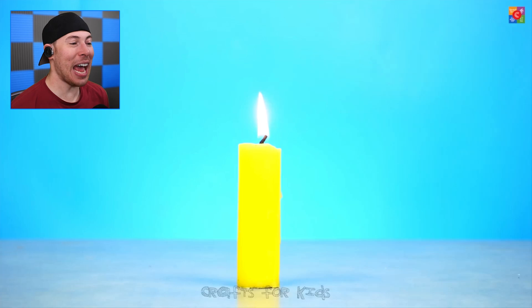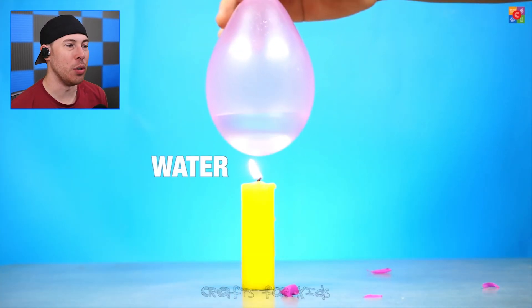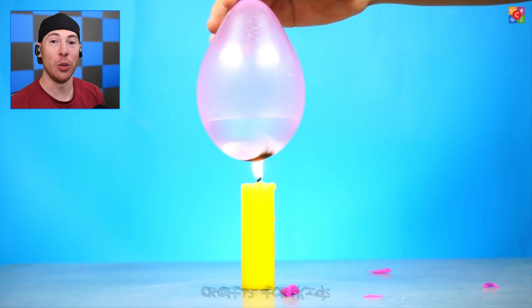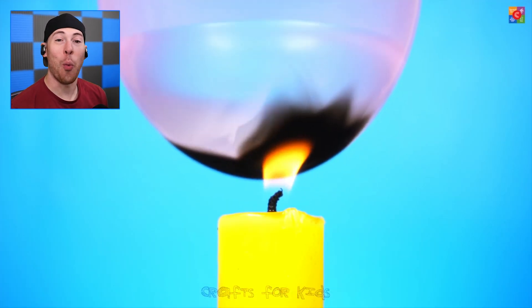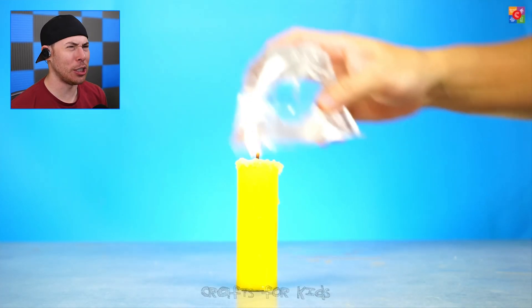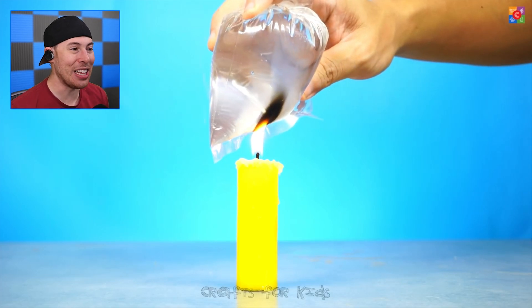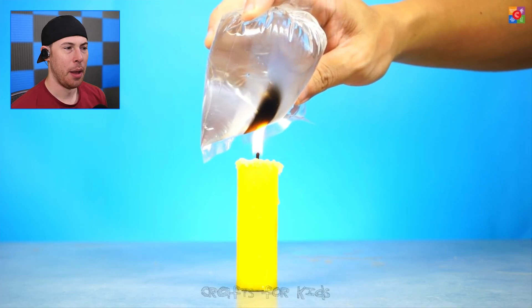Next, we've got a candle. We're lighting it, and we also have a balloon — you can see it instantly popped the balloon. But if you put water in the balloon and try doing the same thing, the water just burns the balloon but doesn't pop it, which is a little crazy. Same goes for a bag of water — the plastic burns but doesn't pop.